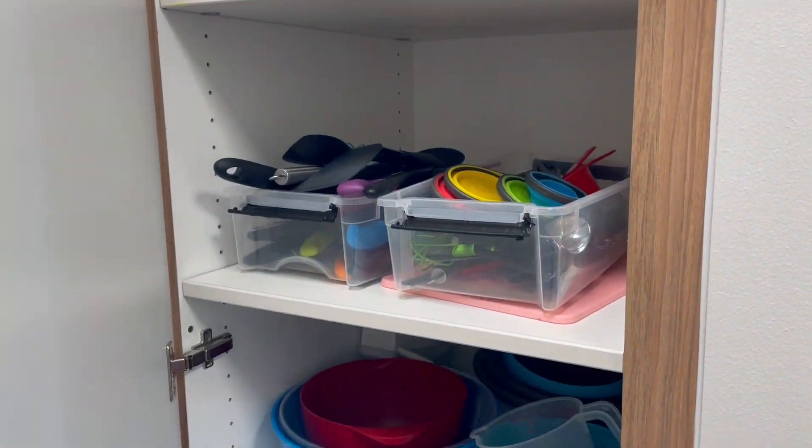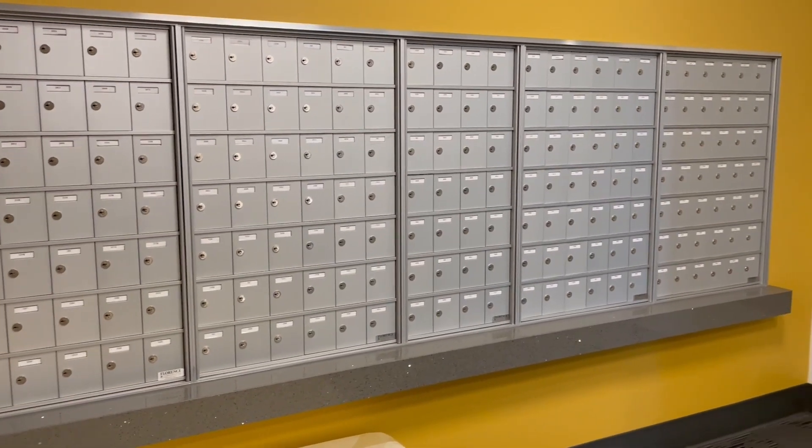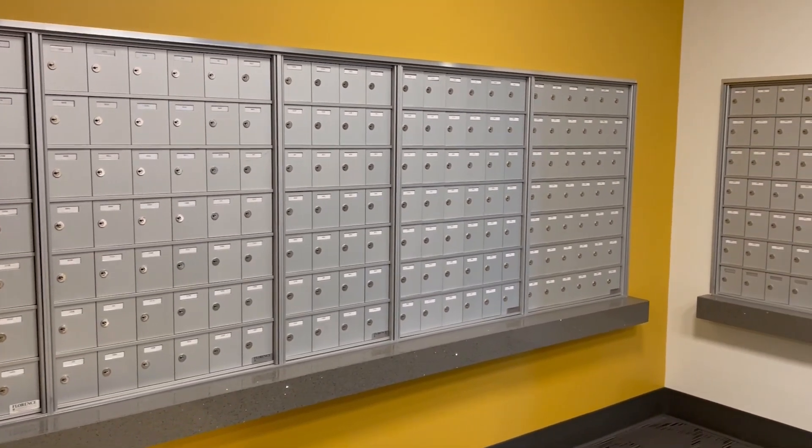Along with those items, we have several cleaning products that you can check out. This is also where our residents sort the mail for the building, and around the corner is where you would go to your mailboxes to get those items. Our office is open from 6 PM to 9 PM each night — that's when the resident assistants will be at the desk and able to help you with any items you're needing in the building.